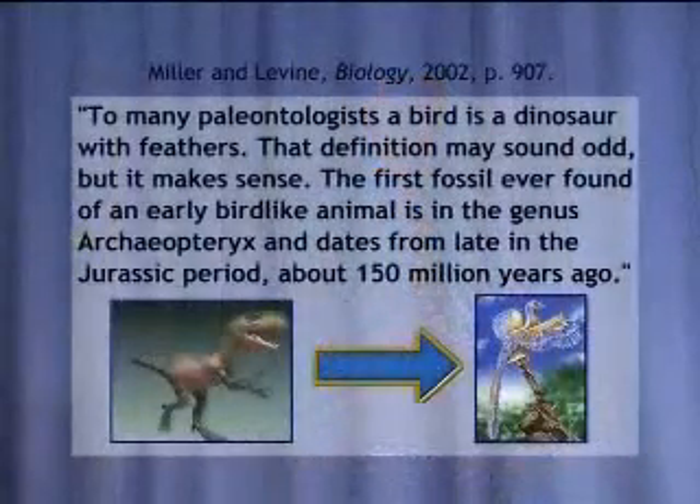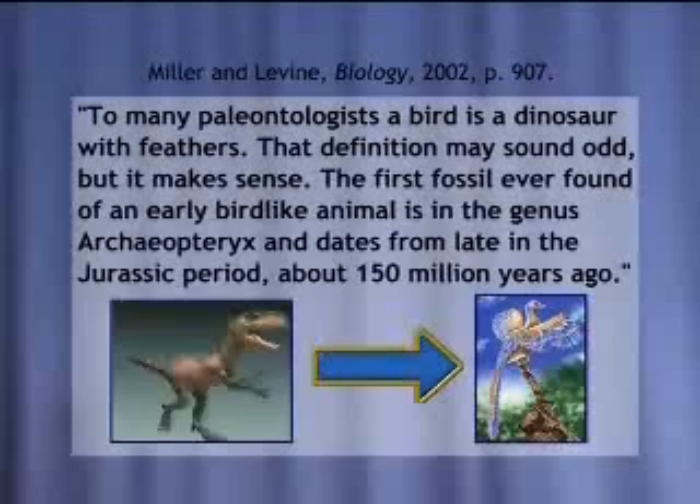Now they're teaching they didn't die out — they evolved into birds. Now, which story is it? To many paleontologists, a bird is a dinosaur with feathers. That definition may sound odd, but it makes sense. The first fossil ever found of an early bird-like animal is in the genus Archaeopteryx and dates from late in the Jurassic period, about 150 million years ago. That is a great claim.